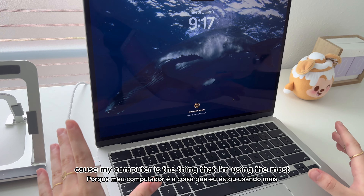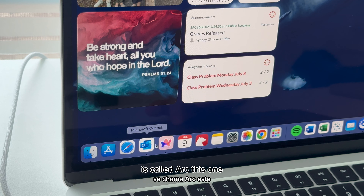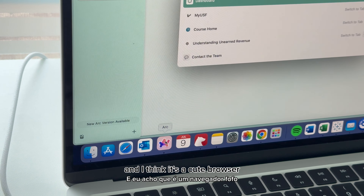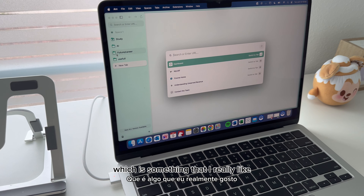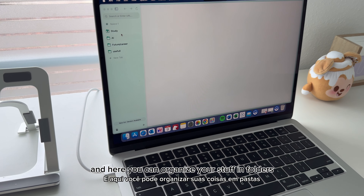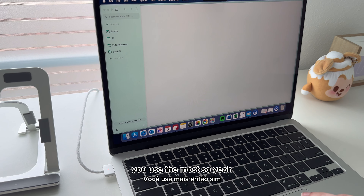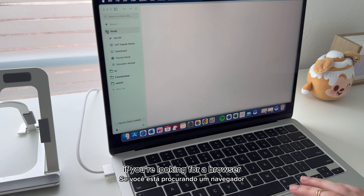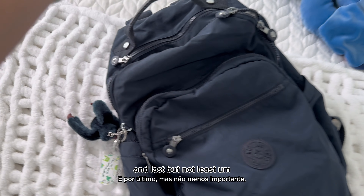The most important part is my computer, because it's what I'm using the most. Here I'll show you the apps I'm using. The browser I'm using this year is called Arc. I think it's a great browser — it has a good way of organizing websites, and you can organize your stuff in folders, which makes it much easier to find the websites you use the most. If you're looking for a browser, I'd definitely recommend Arc — and it's free.